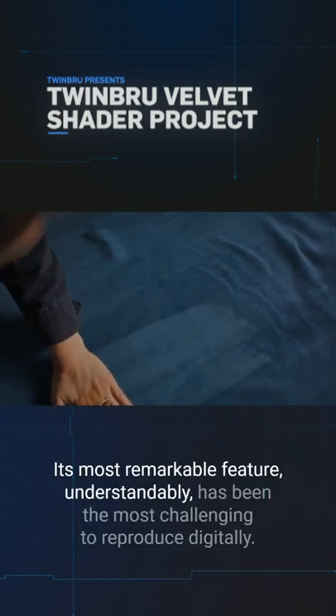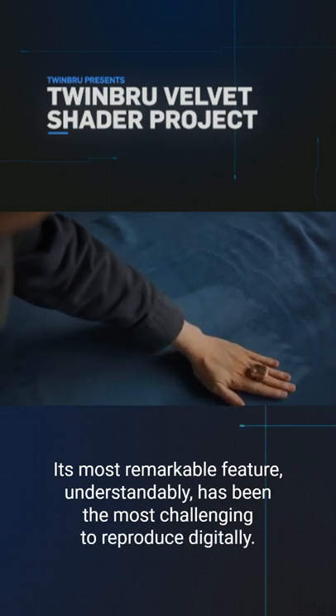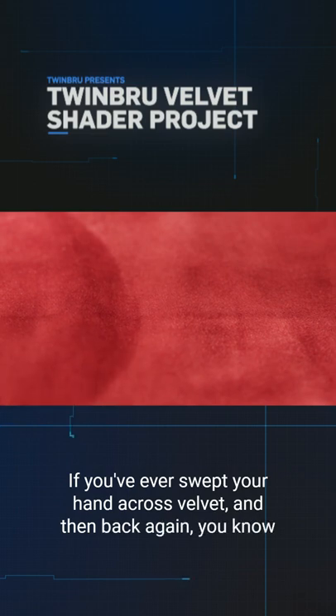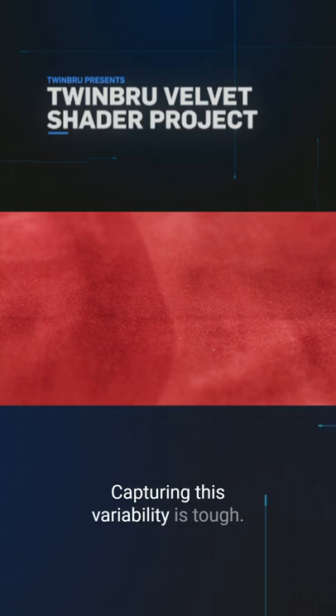Its most remarkable feature, understandably, has been the most challenging to reproduce digitally. If you've ever swept your hand across velvet and then back again, you know the fabric looks rather different in each direction. Capturing this variability is tough.